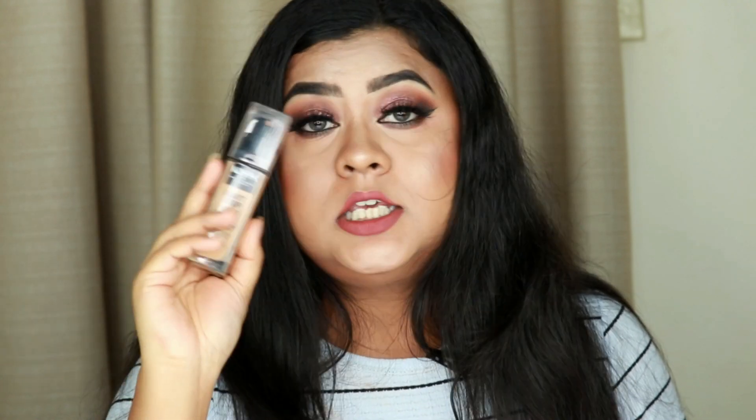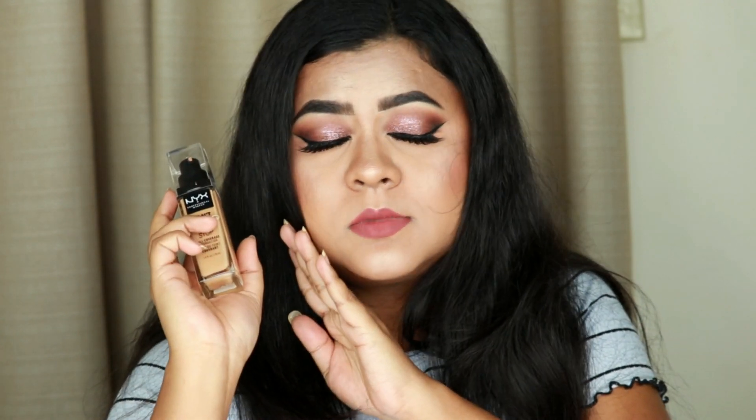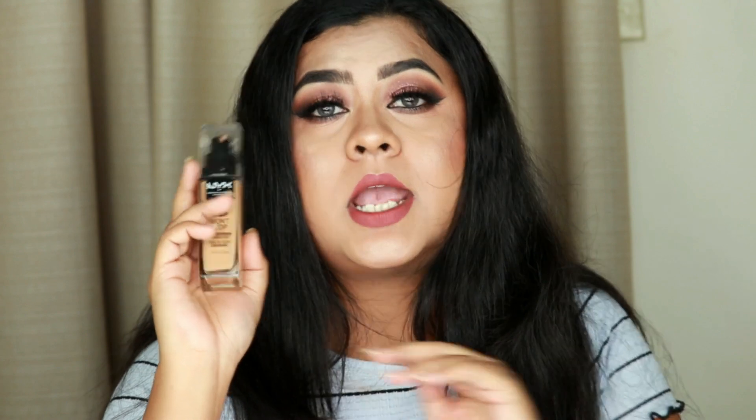The NYX Can't Stop Won't Stop is an amazing alternative if you don't want to spend $42 on a foundation that oxidizes. It's probably the best NYX foundation I've ever tried and one of the best drugstore foundations out there — that's a huge claim, and I mean it. You will not be disappointed.